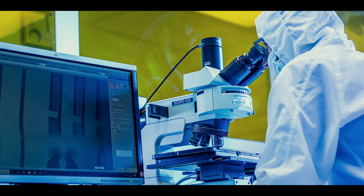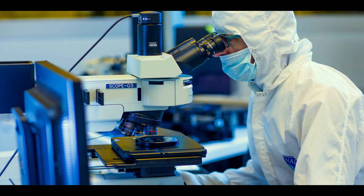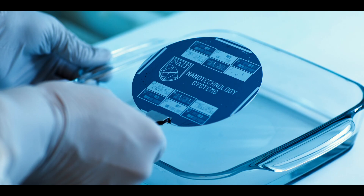My favorite thing about the program is getting to work in a high-tech lab and doing things like working with a scanning electron microscope, where I can look at really small things and see really fine details of really, really small things that you can't even see with your eyes.